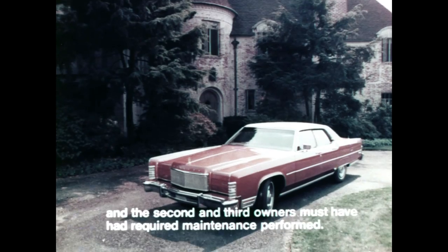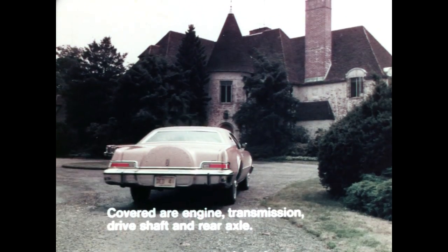The powertrain, power steering system, charging system, air conditioning system, and power window system.